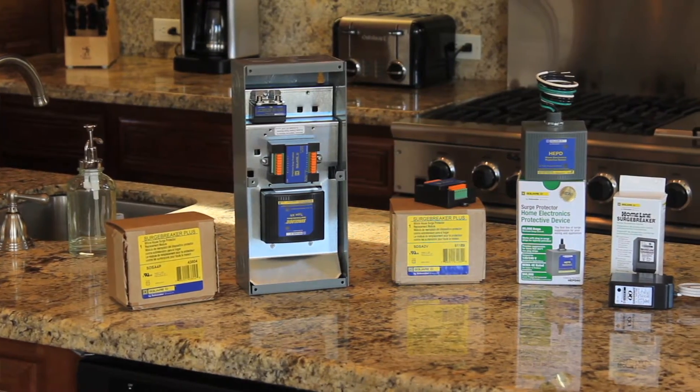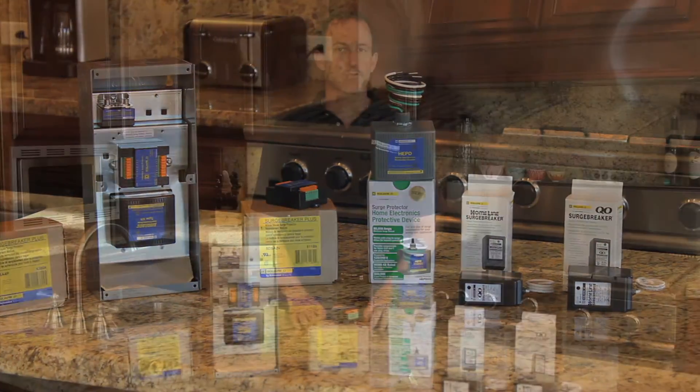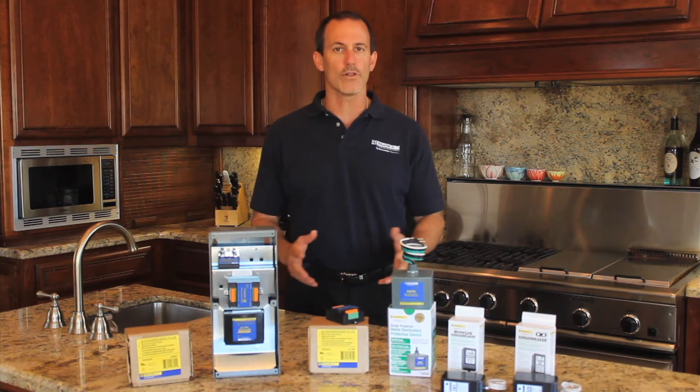The right solution is a Square D brand home electronic protection device that works together with surge protection plug strips to provide additional protection for all of the home electronics.